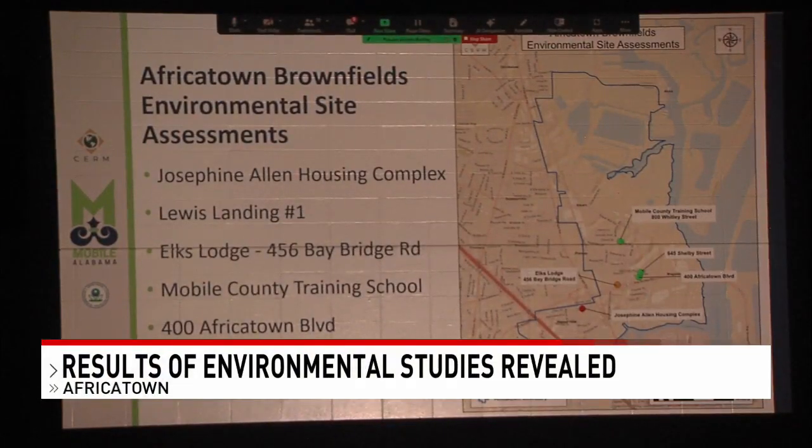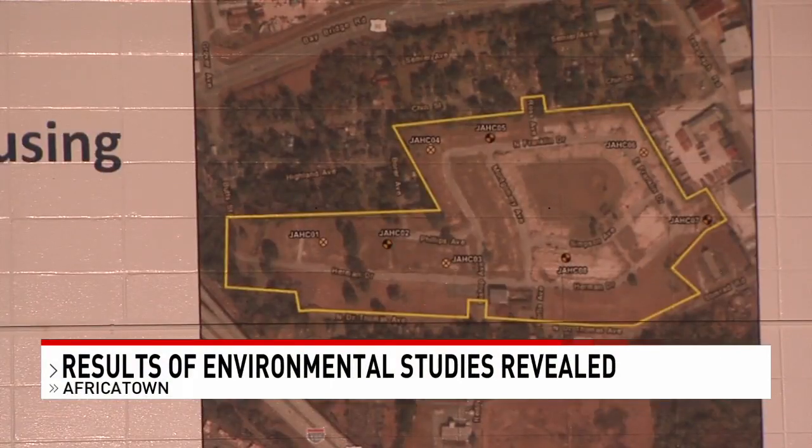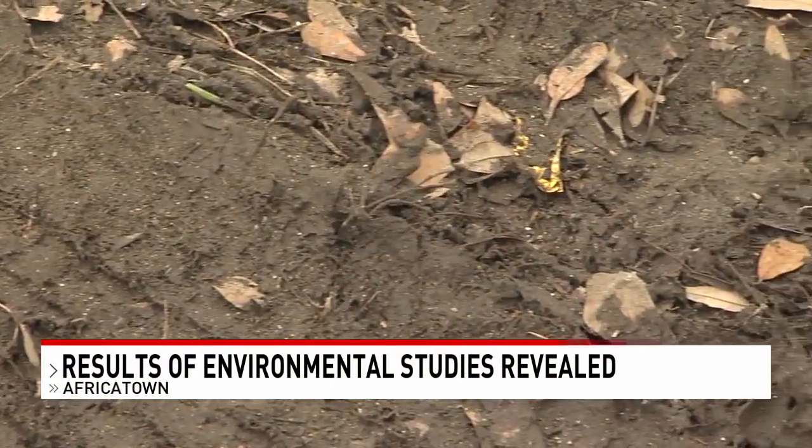An important question was answered in Africatown tonight. Are six parcels of land there too contaminated to be reused in this historic community? The answer came during a meeting of local, state and federal environmental agencies and the people from Africatown Plateau Community. NBC 15's Darwin Singleton was monitoring that meeting and is here with some surprising and positive answers.